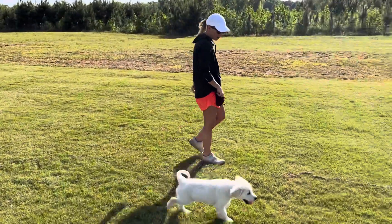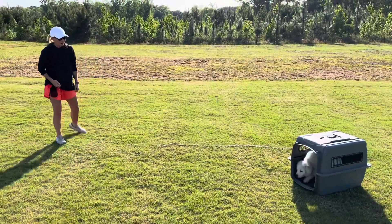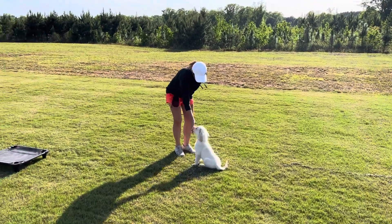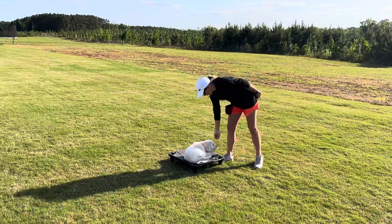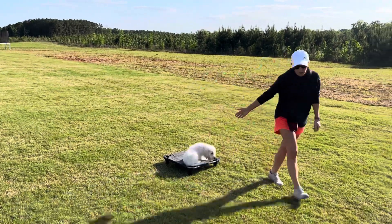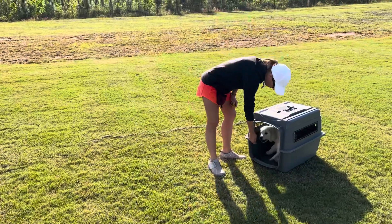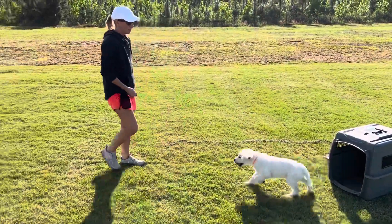Come on, big guy. Tucker, come. Good. Sit. Good. Tucker, place. Good boy. Good boy. Tucker, crate. Yes, good boy. Good boy, Tucker.